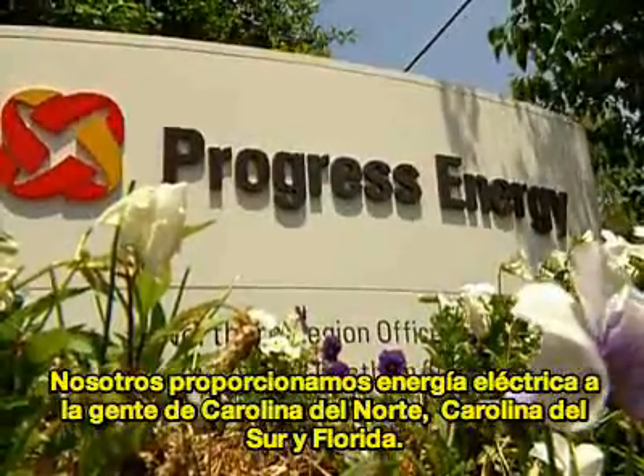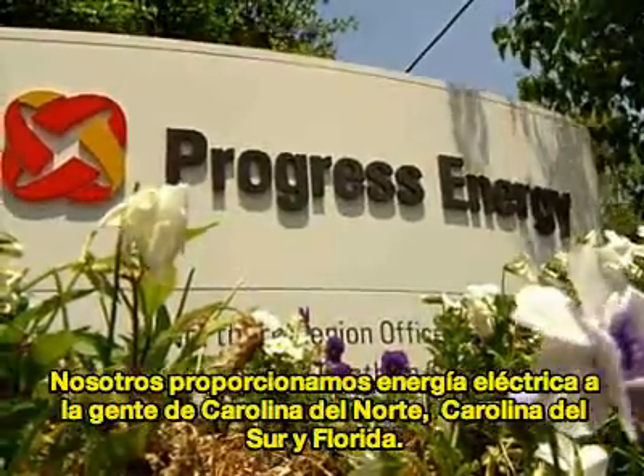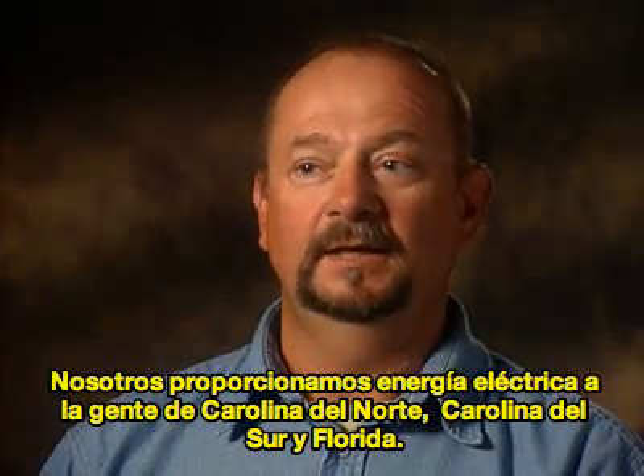We provide power to people in the Carolinas — North Carolina, South Carolina, and Florida.